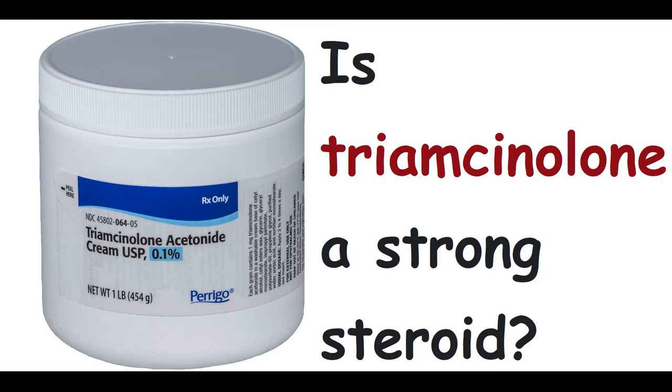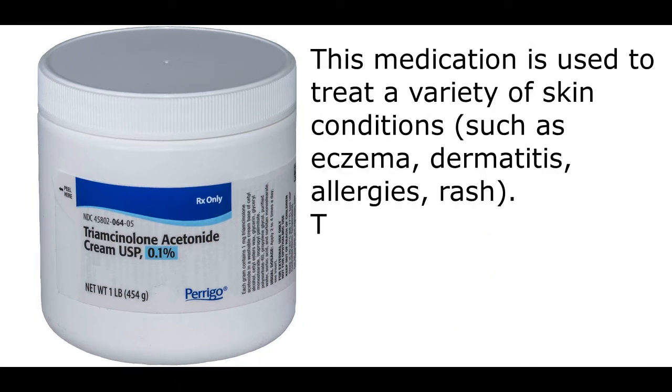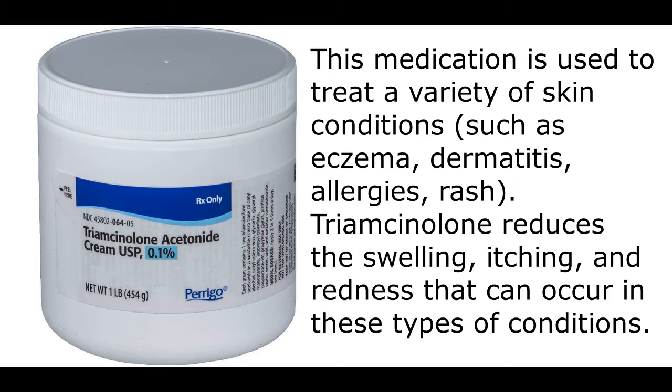Is triamcinolone a strong steroid? This medication is used to treat a variety of skin conditions, such as eczema, dermatitis, allergies, and rash.